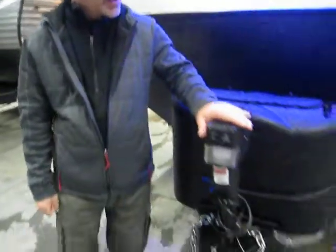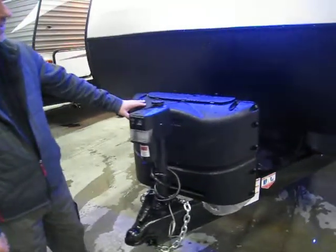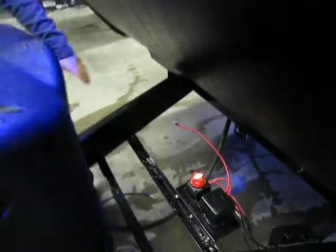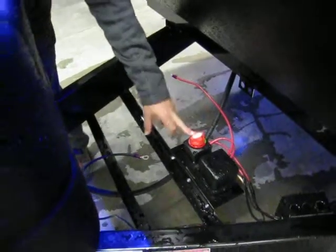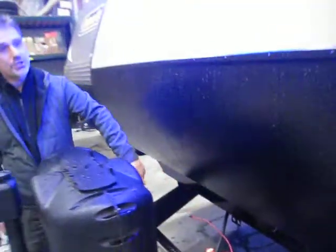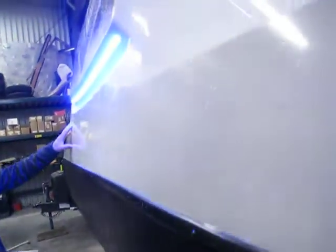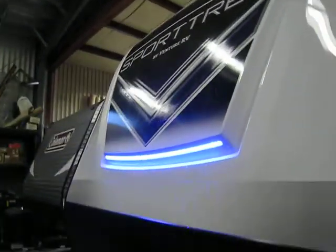At the front, it's got an electric tongue jack. You'll get two 20-pound propane tanks — they'll be full. Your battery will sit on the rack right here; there's a battery disconnect, a beautiful little feature. Stone guard, fiberglass gel-coated front cap with LED lights in them, around the corner.